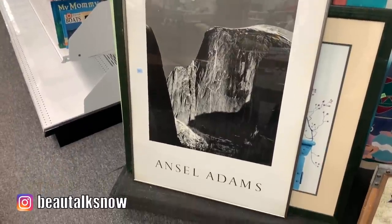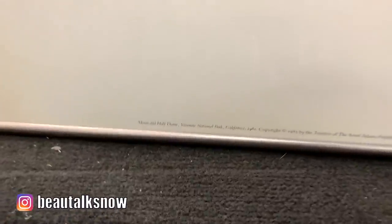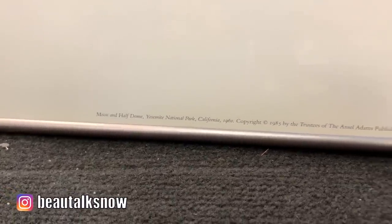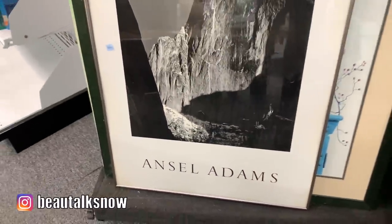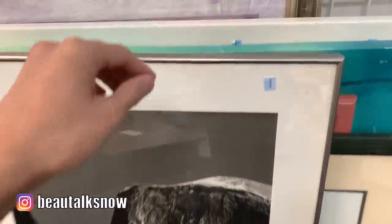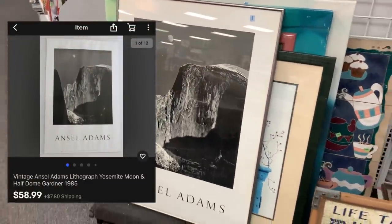Very rarely do I find artwork that catches my eye, but being from California and having visited Half Dome in Yosemite, this print really stood out to me. This poster-sized lithograph by the photographer Ansel Adams will run around $60 to $100 online unframed, and an original from the 1960s will set you back well over $800.